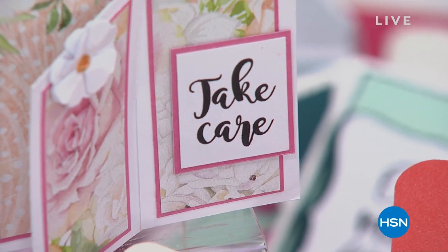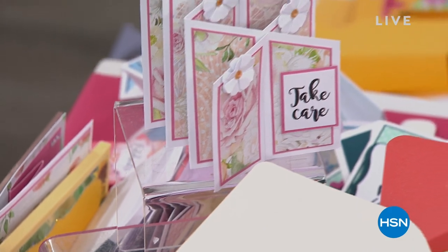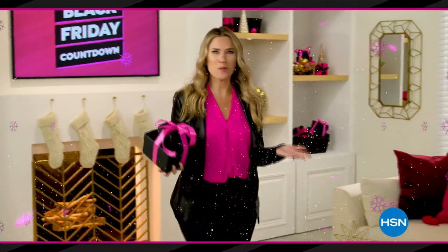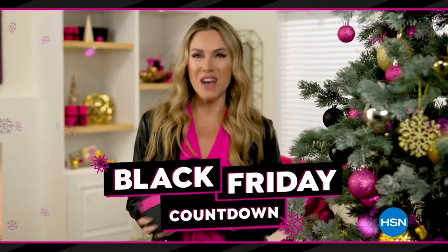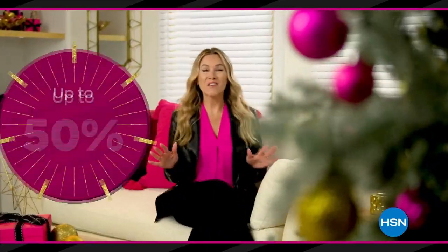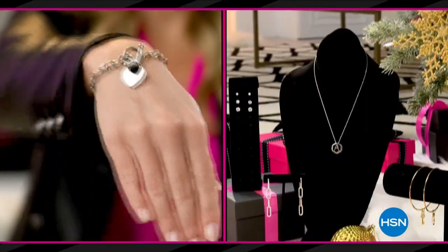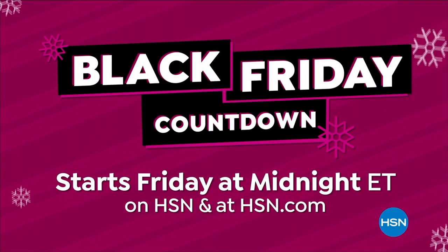Don't forget to check out those goodie bags from Crafters Companion. When we come back, we're going to help you create a card with some beautiful florals and colors and so much more. Who's actually waiting for Black Friday? Not me, because HSN's Black Friday countdown event has you covered — it's a whole week loaded with the hottest gifts, save up to 50% off our best beauty items, cozy PJs and slippers, jewelry, and more. Black Friday countdown starts Friday at midnight.